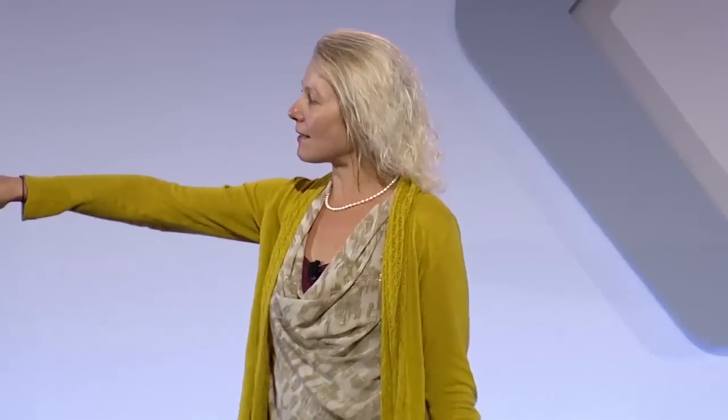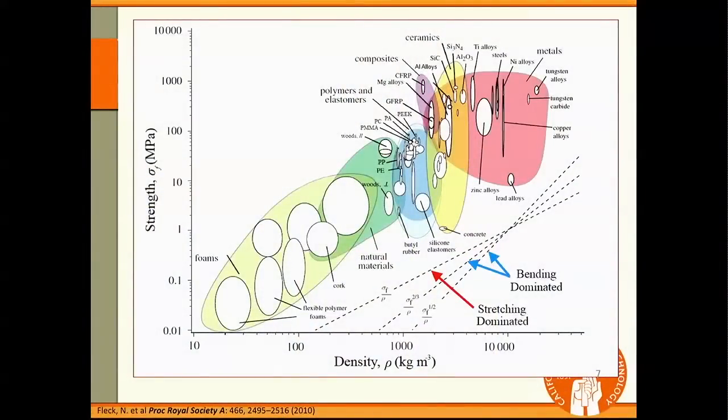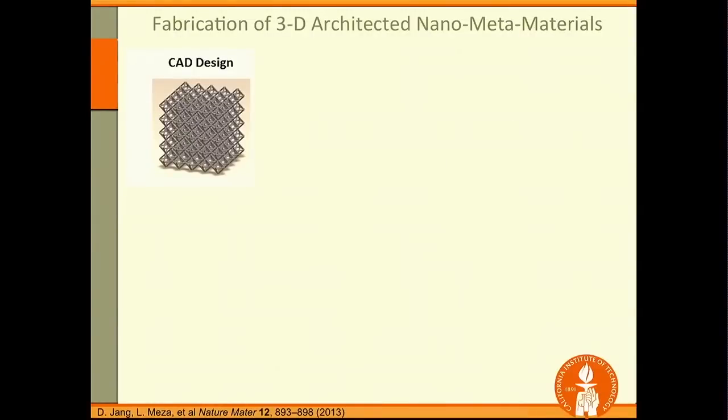Let's revisit this property space. If this is strength and this is density, these are all the materials we know how to make today — but there's actually a theoretical maximum we can hit. We can explore this target region, the untapped white property space, where we can make materials that are both really lightweight and very strong. We think we can do this by architecting these materials.